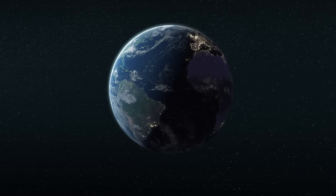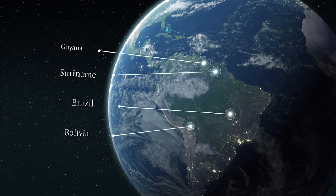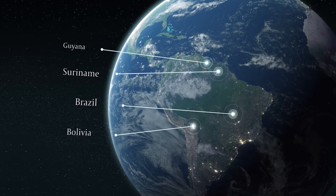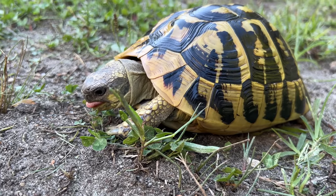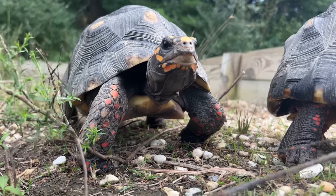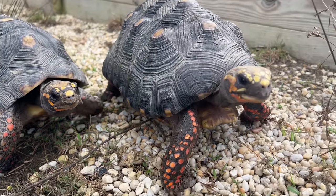Red-footed tortoises are definitely the most famously known South American species and they typically occur in the more northern portions of South America. They're found in various areas from Colombia to Brazil to Bolivia, Guyana, Suriname. They have a very expansive range and what's really interesting about them is they actually have regional variations. Not unlike the Testudo species — the Hermans and the Greek tortoises — they vary in appearance and even size and even shape depending on where they come from.